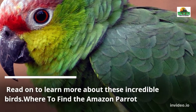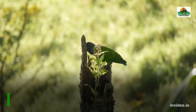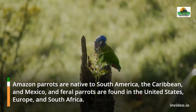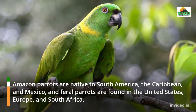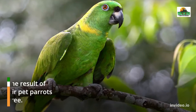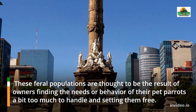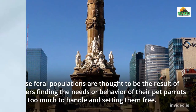Amazon parrots are native to South America, the Caribbean, and Mexico, and feral parrots are found in the United States, Europe, and South Africa. These feral populations are thought to be the result of owners finding the needs or behavior of their pet parrots a bit too much to handle and setting them free.